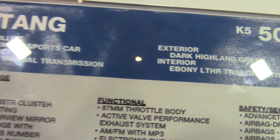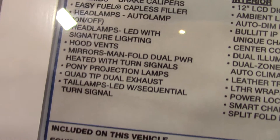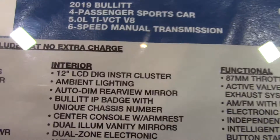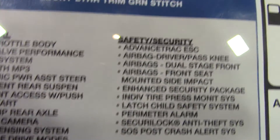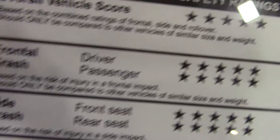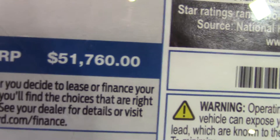2019 5.0 liter V8. Let's see how much they want for this. For this car, they want $51,700.